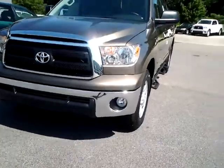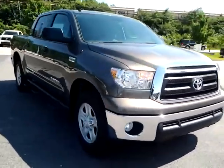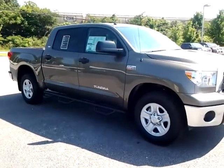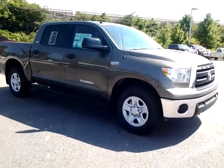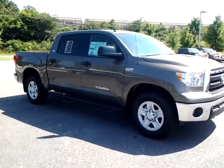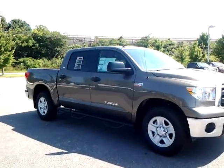Of course with all SR5s you get the fog lights. This truck is here right now on the ground. I understand you're going out of town this week, but please let me know if this will work for you. Thanks a lot. This is Alan, LaGrange Toyota, 706-882-2963. Thank you.